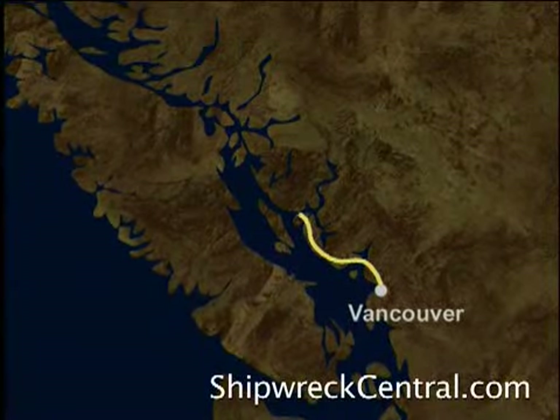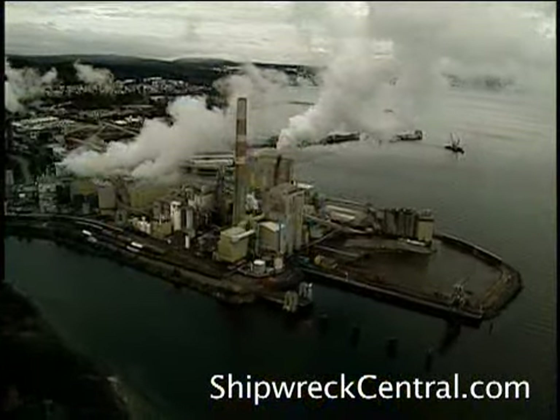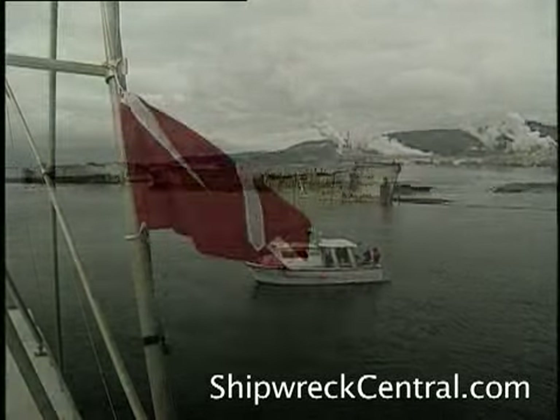The team travels 321 kilometers north, up the coast, to the small mill town of Powell River. This region's oral history casts doubt on the official version of Malahat sinking in Barkley Sound.